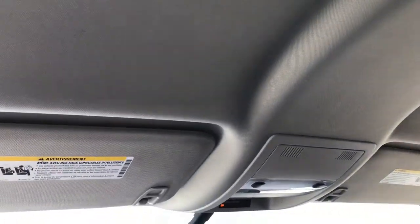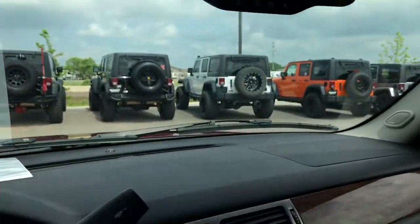Passenger seat is very clean as well — no rips or tears. It smells very clean in this vehicle. The headliner is in real nice condition. I don't think this vehicle's ever been smoked in.